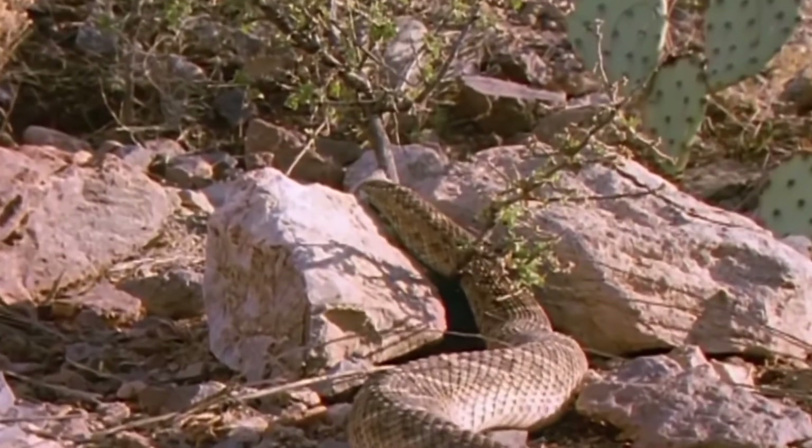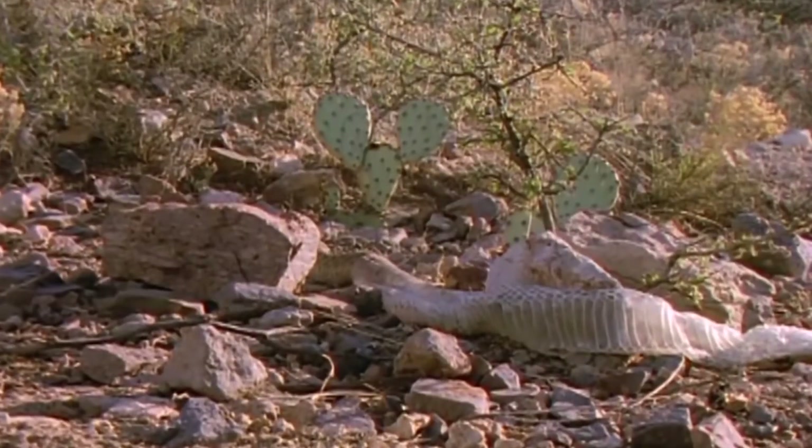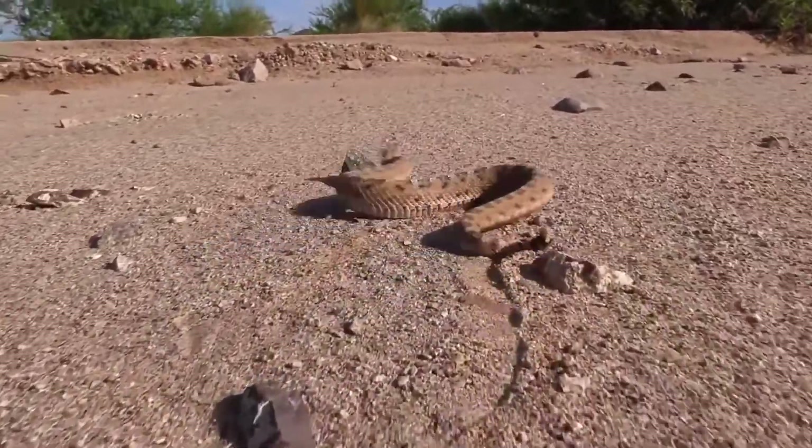This part of the tail is renewed every time the rattlesnake sheds its skin, which can happen one or several times a year depending on the species, nutrition, and living conditions. Every time it sheds its skin, the number of rings may increase, slightly changing the rattling sound as well.